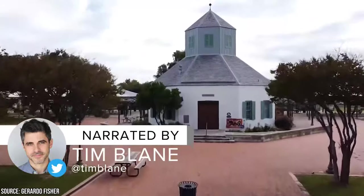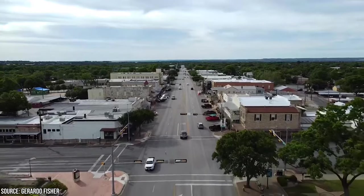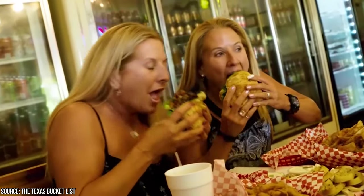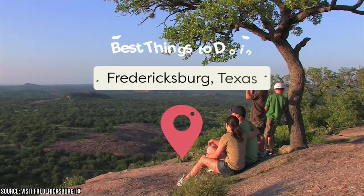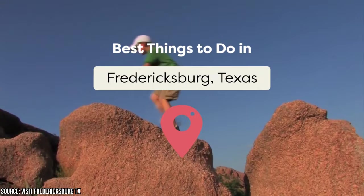Are you looking to take a vacation soon? Don't you wish there was a place where you could enjoy beautiful nature, learn about America's incredible history, enjoy delicious food and drinks, and interact with fellow travelers and locals? Well, you've got to visit Fredericksburg, Texas. This is one of the Lone Star State's smaller cities, but it's one you don't want to miss out on. Let's take a look at the best things to do in Fredericksburg, Texas.